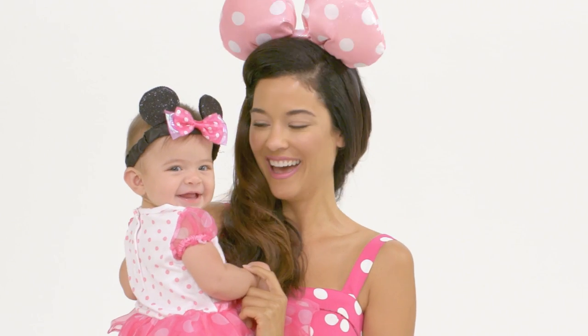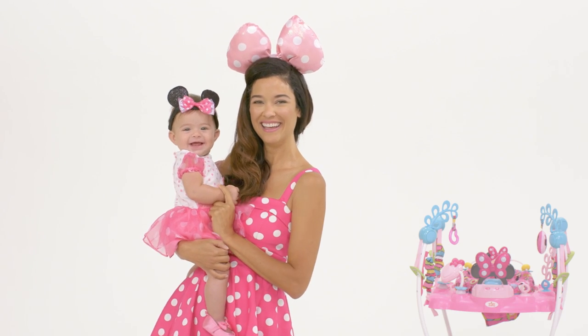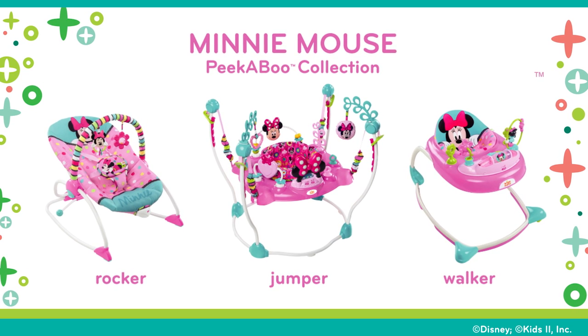The Disney Baby Minnie Mouse Peek-A-Boo Activity Jumper will keep your little one busily jumping and giggling during playtime.